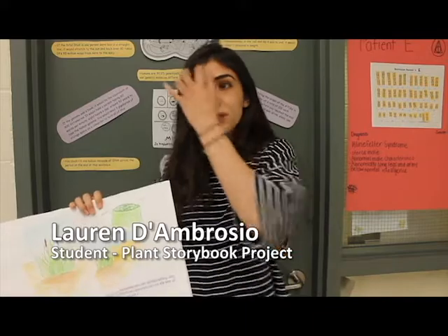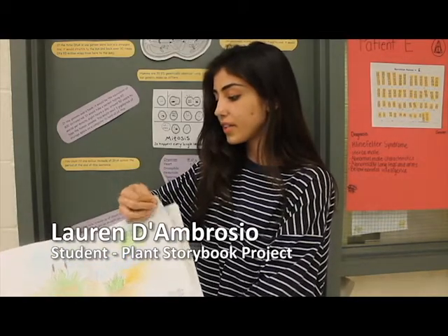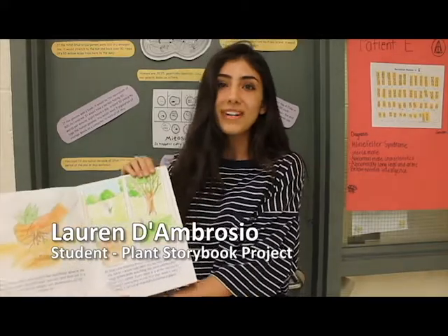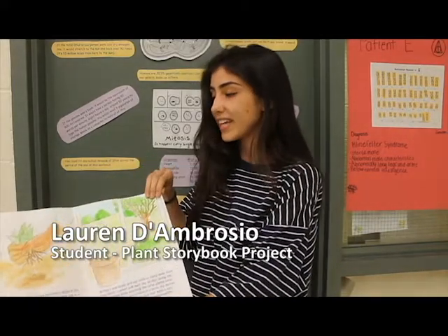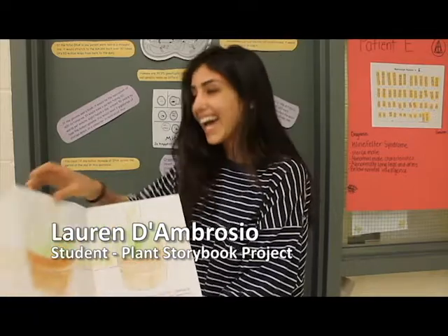Once I got all my research together, writing the story was so fun. I really enjoyed it, and drawing the pictures as well. I really like visual arts, so I decided to paint the whole book. I was so happy with it in the end, and I really wanted to keep it — but I had to hand it in.